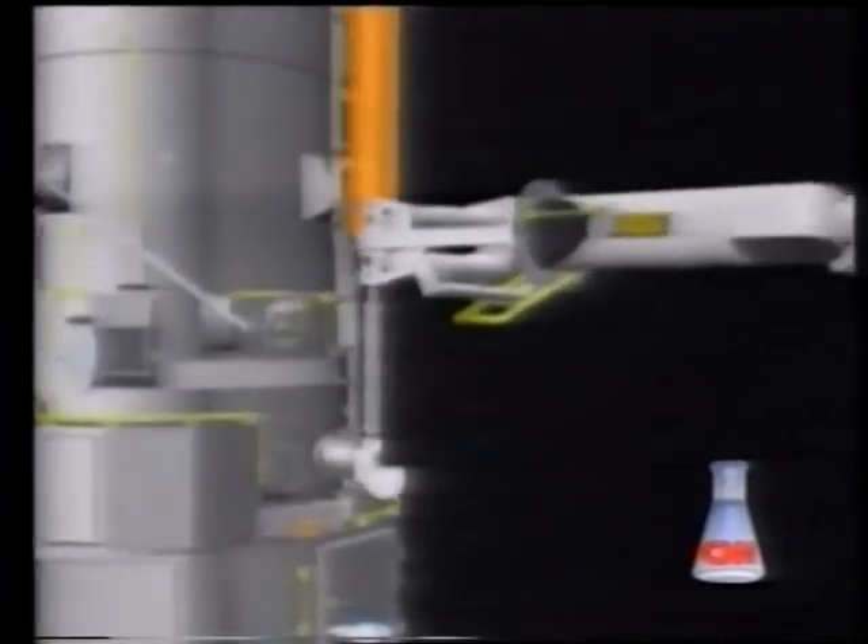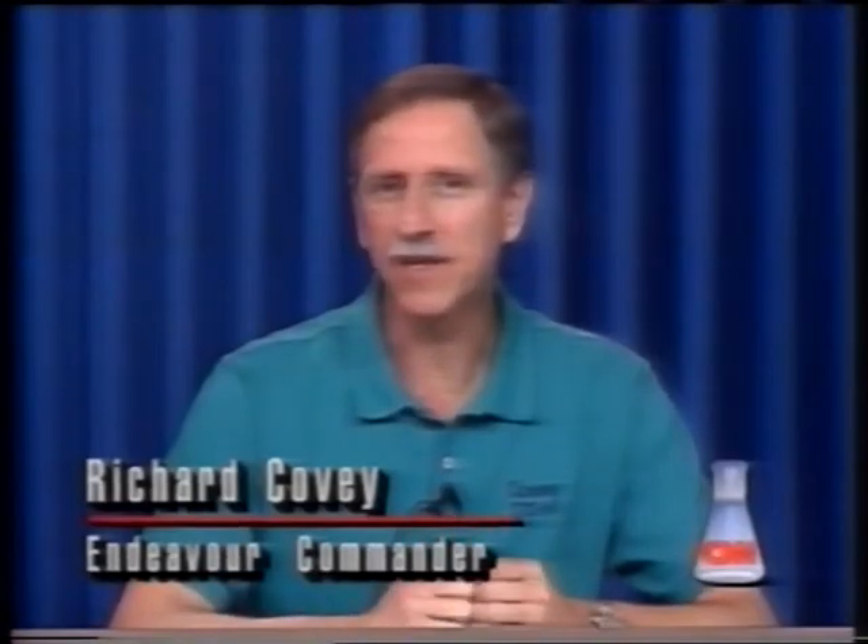Two Endeavour crew members have dramatically proven their mettle in unforeseen circumstances. In May of 1992, Tom Akers and Catherine Thornton helped capture a wayward satellite after a grappling device failed to latch on. The ability of Endeavour's crew to deal with what NASA calls the "unknown unknowns" will help the agency answer big questions: Can we design and operate spacecraft that can remain in orbit and be serviced? A failed Hubble servicing mission would do little to keep the dream of a space station alive.